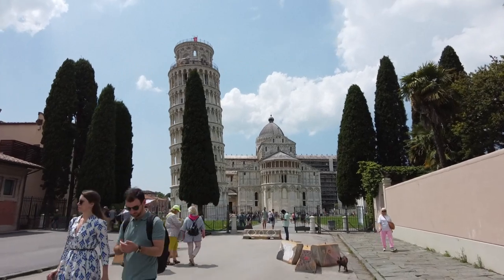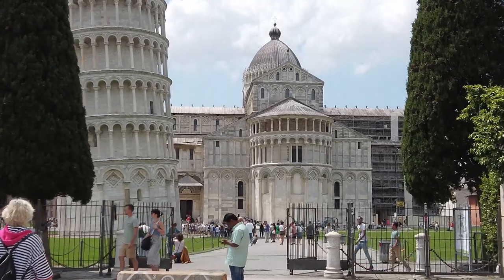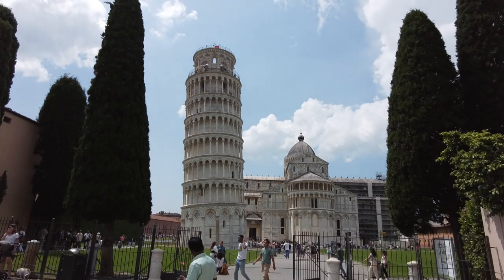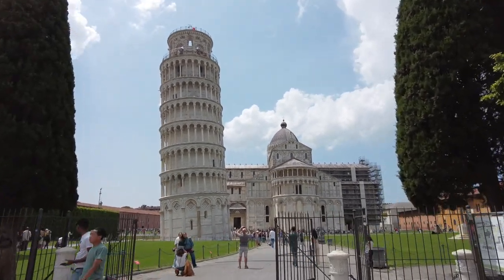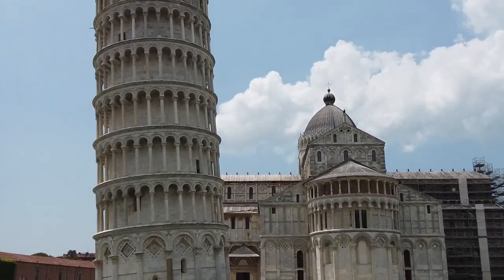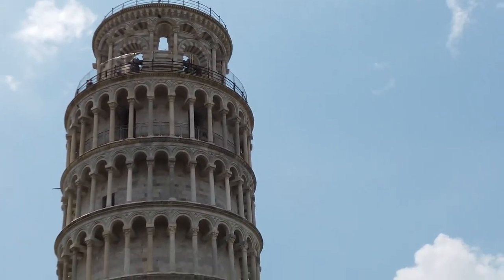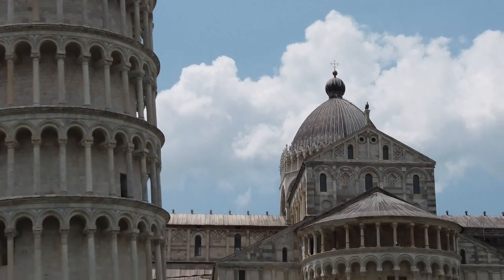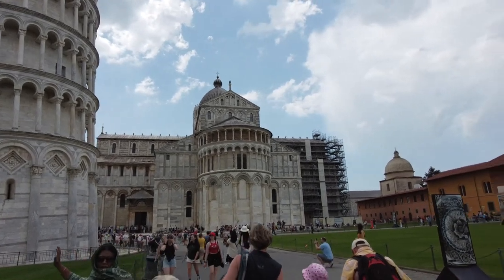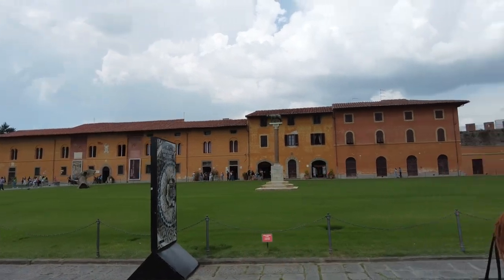The Leaning Tower of Pisa, or simply the Tower of Pisa, is the freestanding bell tower of Pisa Cathedral. It is known for its nearly four-degree lean, the result of an unstable foundation. The tower is one of three structures in Pisa's Cathedral Square, which includes the cathedral and the Pisa Baptistery. The height of the tower is 55.86 meters (183 feet 3 inches) on the low side and 56.67 meters (185 feet 11 inches) on the high side.